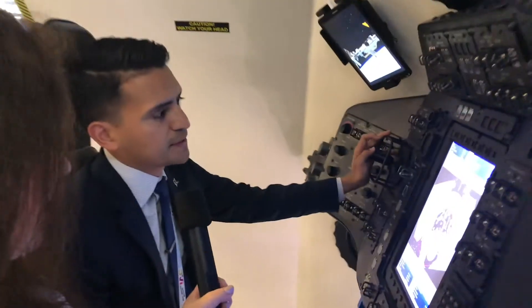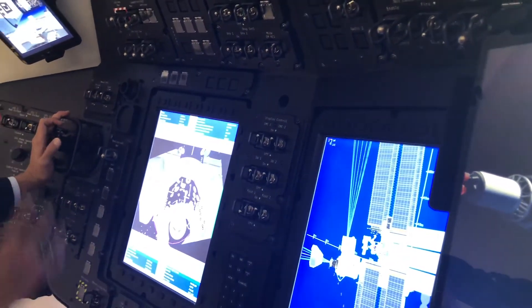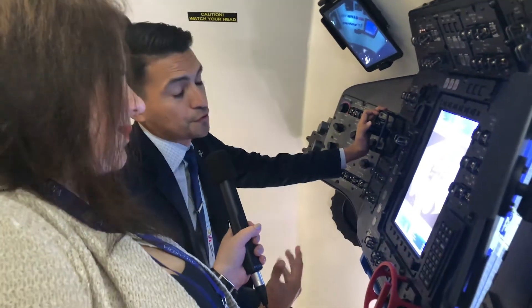Right here, we're about three meters away from the International Space Station, coming in for a manual docking with a translational hand controller. We'd also include a rotational hand controller, and it is extremely similar to the training systems we have at NASA Johnson Space Center right now.